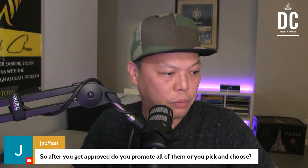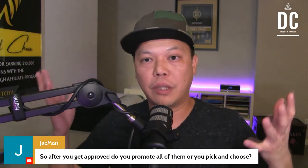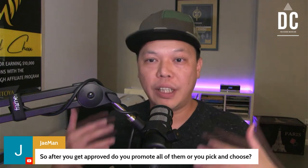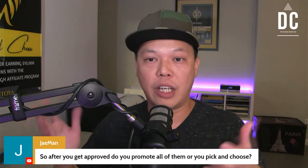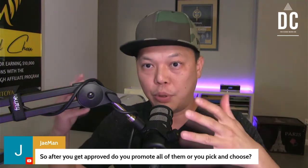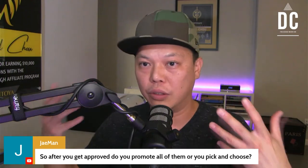J-Man says: 'So after you get approved, do you promote all of them or pick and choose?' After you get approved, you are in control. Let's say if I got approved for 10 products — depending on my schedule and how much I believe in some of the products, I may only have time to do 3 product launches out of 10. So yes, you send in applications and try to get approved for as many products as possible. Then once you're approved, you decide which one you want to do launch jacking with.